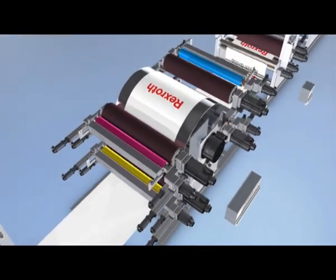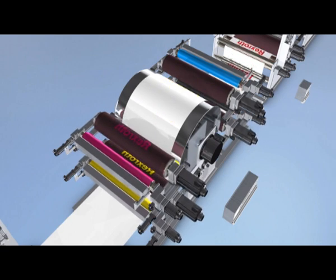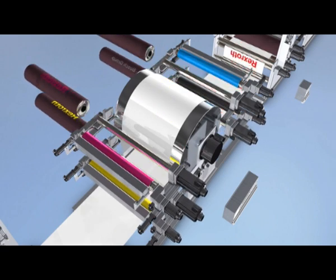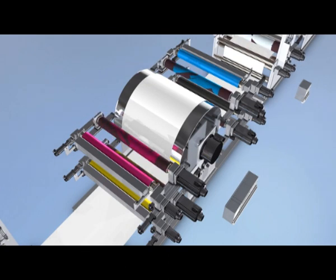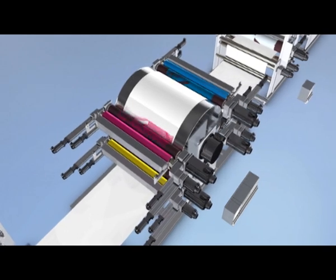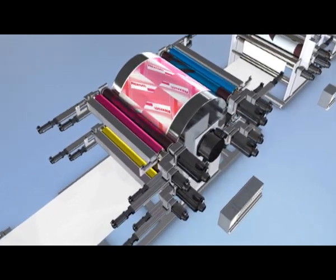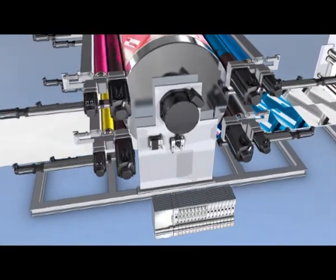The printing units move apart, guided by linear modules, when the sleeve is changed. Integrated electronic gears allow stepless adjustment to any print format length. After the sleeve change, pre-setting of the register is executed by the push of a button. This minimizes waste and economizes the performance of repeat orders.